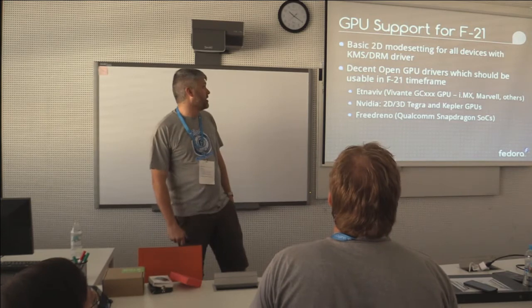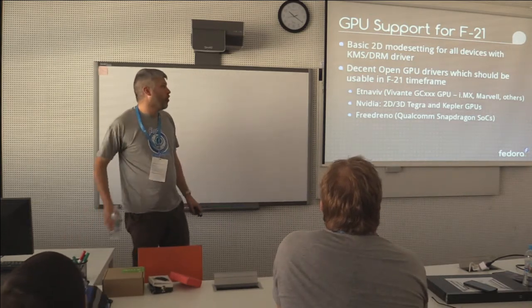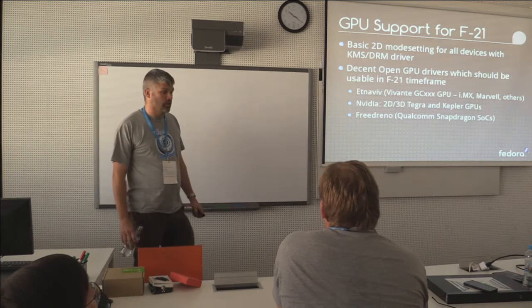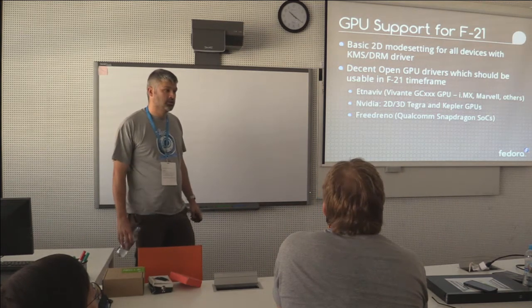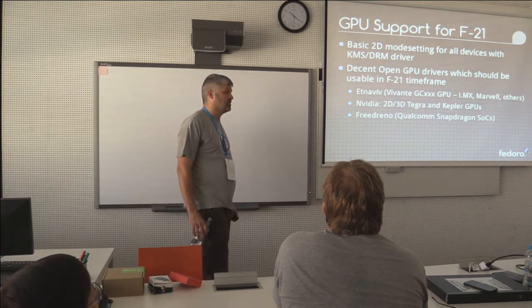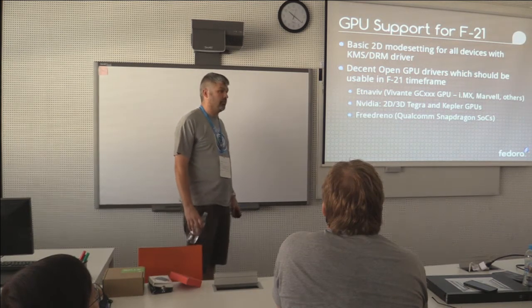The big one I'm always asked about is GPU support. All the bits are finally starting to fall in place with regards to open drivers. The NVIDIA guys with the Tegra K1 devices support their Kepler GPUs, which is similar to what's on x86, and it will support Nouveau and Mesa and everything else.